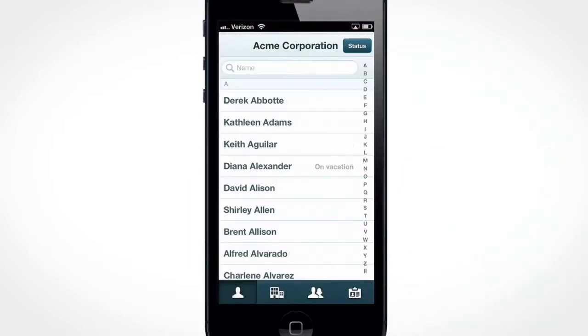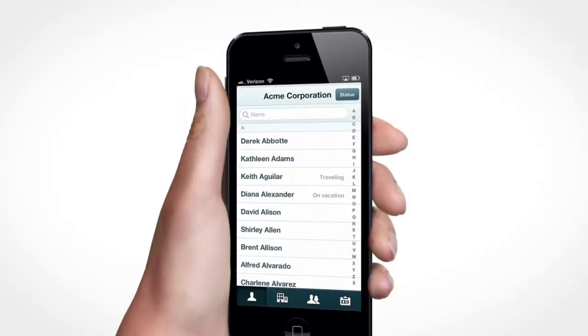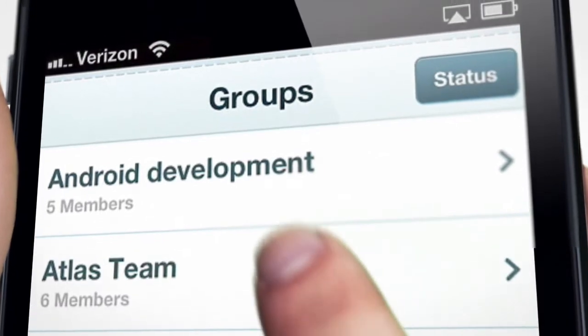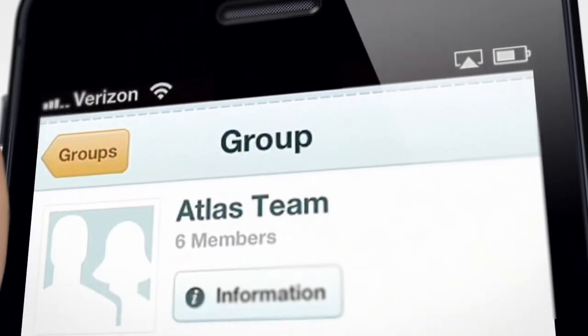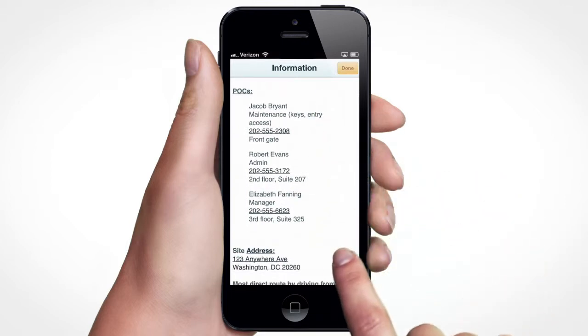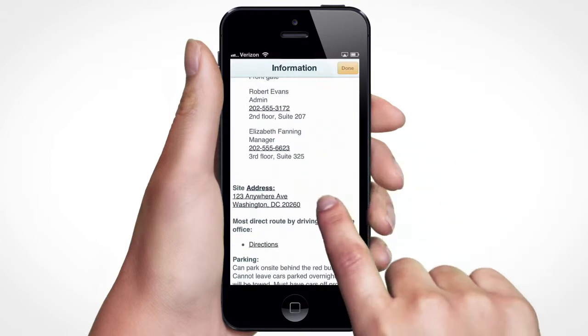Easy Grouper lets you organize your team by locations and groups, making it easy to find people and push out important information. Not only can you quickly send an email to your group right from your phone, you can get important information pushed down where people can actually use it.